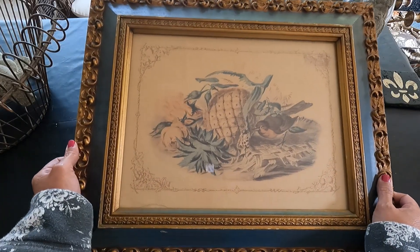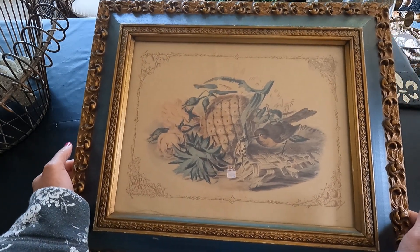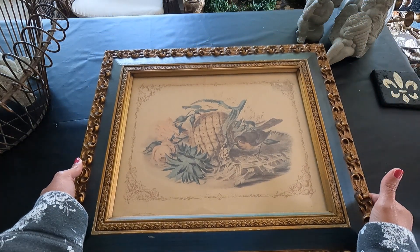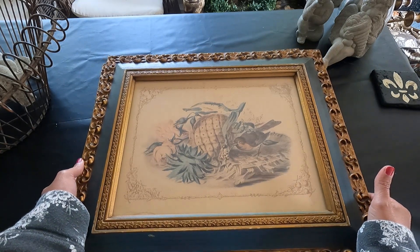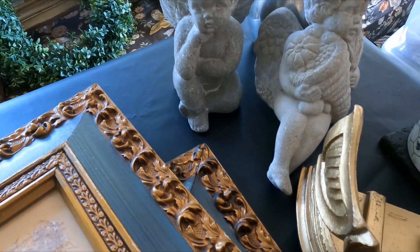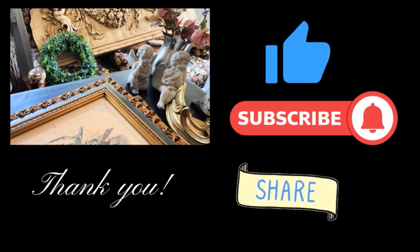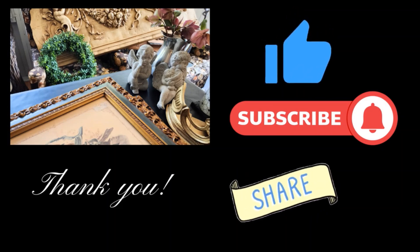Well, friends, let me know which one of this haul is your favorite item. I'd like to hear your thoughts — comment below and let me know. Don't forget to share and subscribe. Go out there and get your home something pretty. Thank you guys for watching, and we'll see you soon. Bye for now.